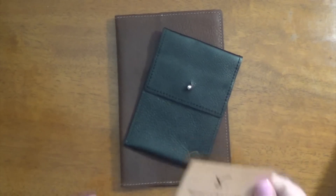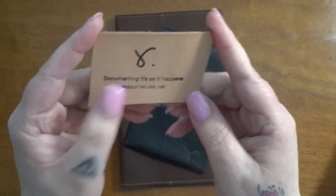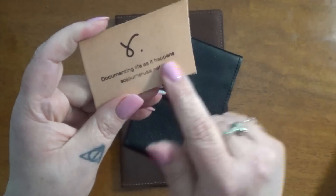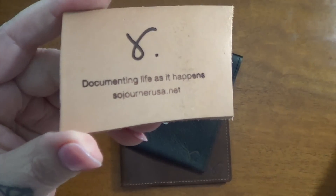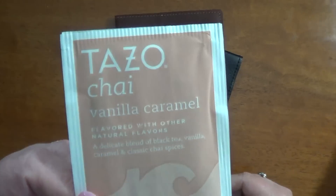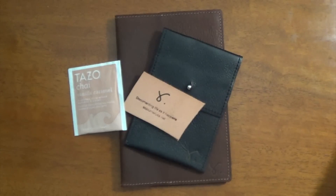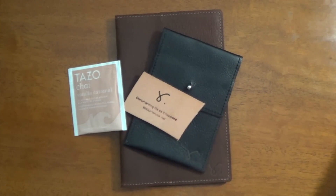There is also a leather sample in here, which you always get. This is a natural leather — it's very smooth feeling, I like that. And then you always get some tea with it as well. Ooh, vanilla caramel — that's a yummy sounding one. I'm definitely going to have to try that out maybe tomorrow because it's been kind of a rainy, windy weekend here.